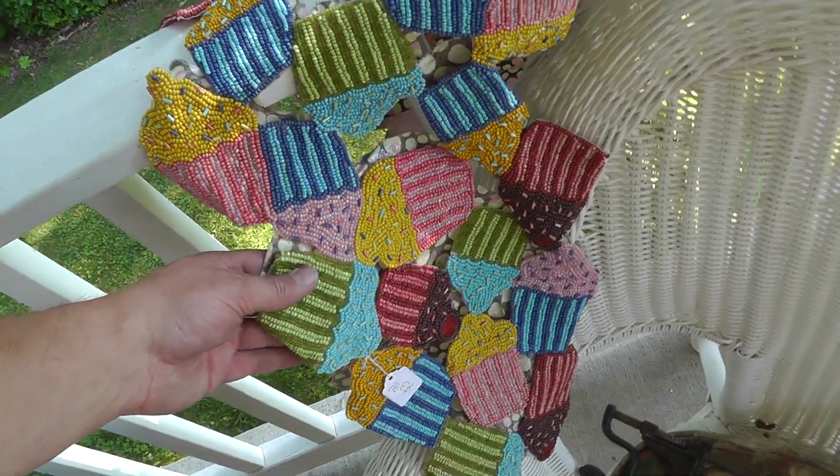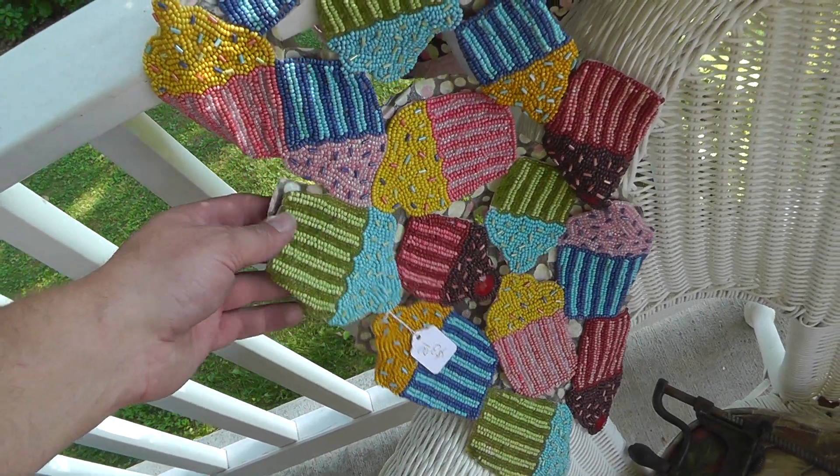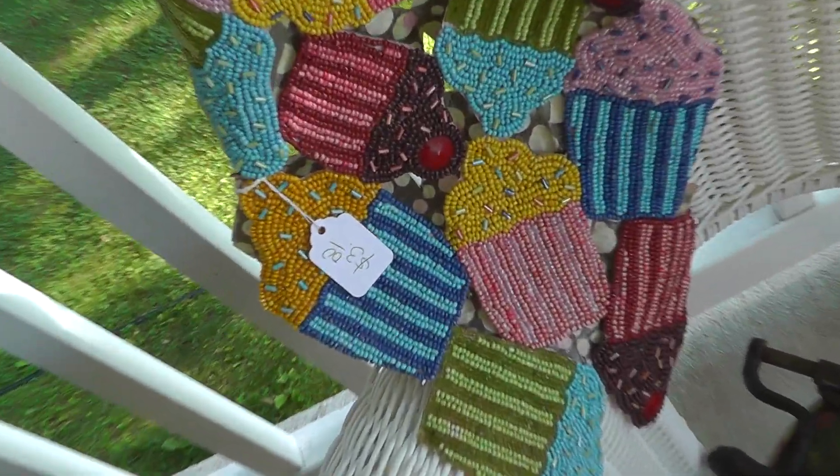My wife got this — it's a Beat It cupcake thing. I guess it goes on the counter. She got that for three dollars.